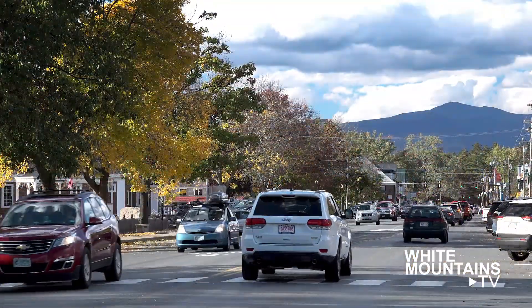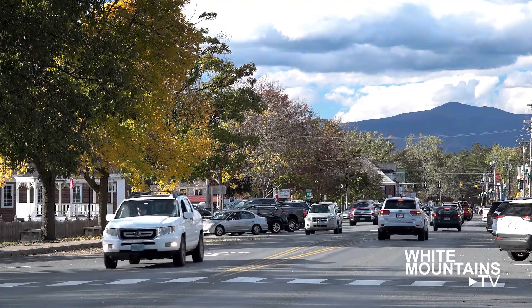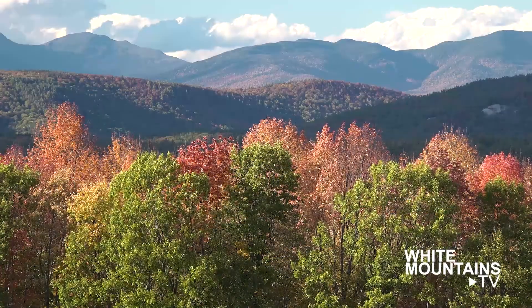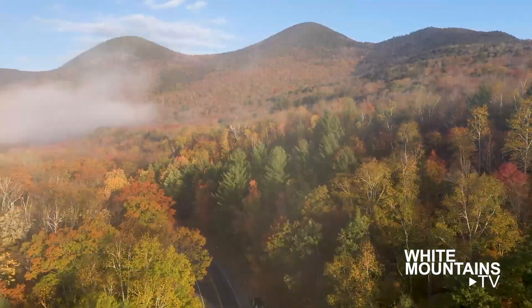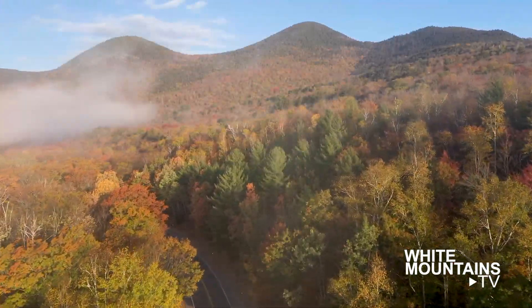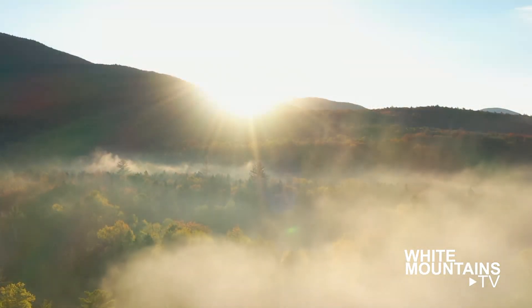Enjoy the color this week. Though peak in North Conway is usually around Columbus weekend, we are definitely a week or two ahead this year. With fall-like weather in the forecast, we'll begin to see more leaves fluttering in the air and covering the ground than remaining on trees. This has been the White Mountains TV Foliage Report.